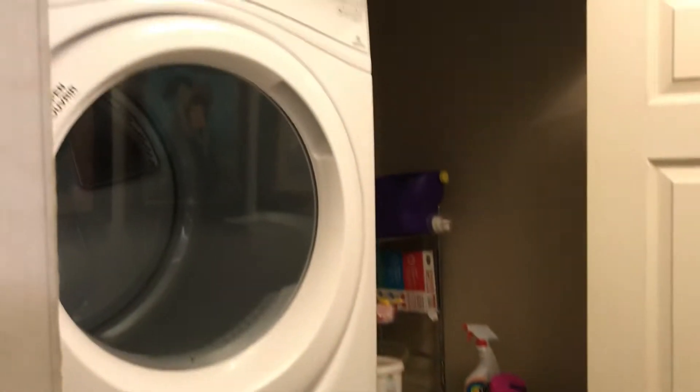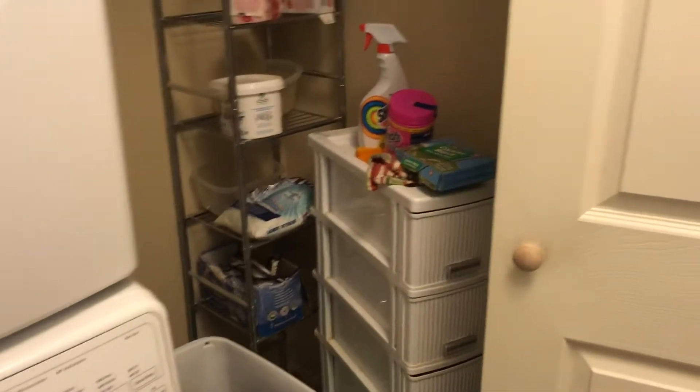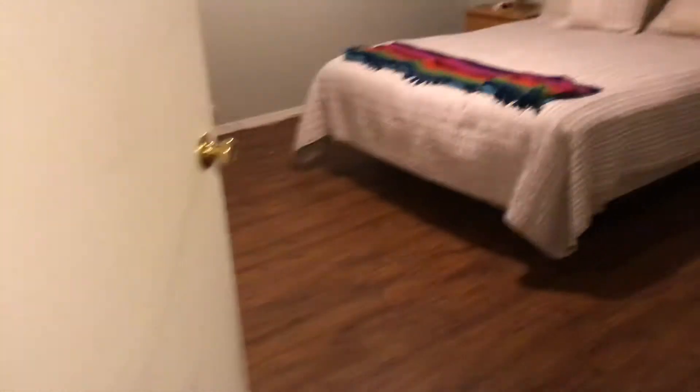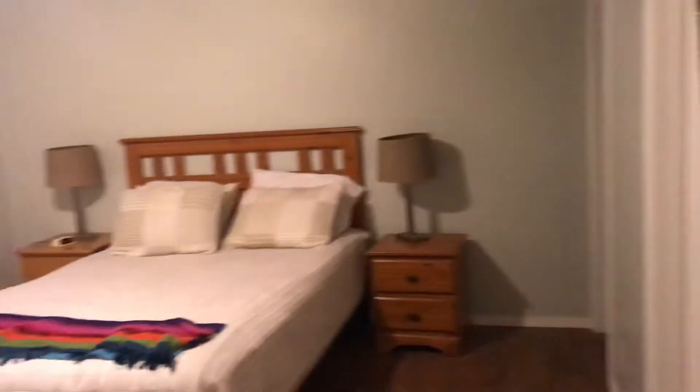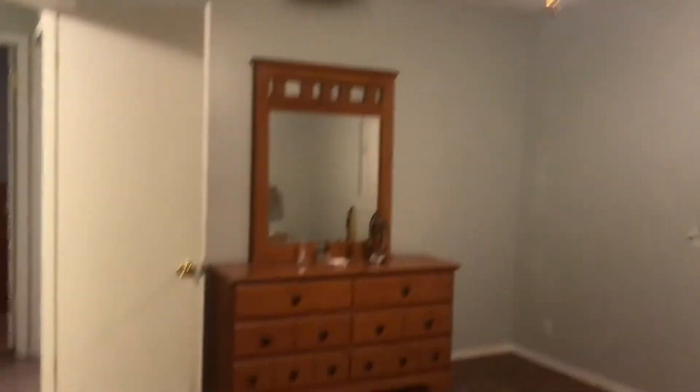There's a little utility closet here. Looks like you can do side-by-sides but they have the stackables. This is bedroom one — and this is actually the master.